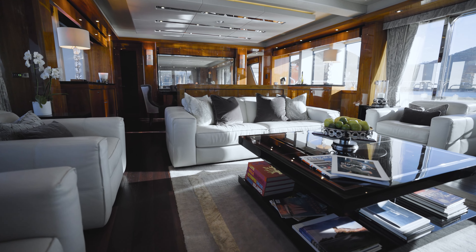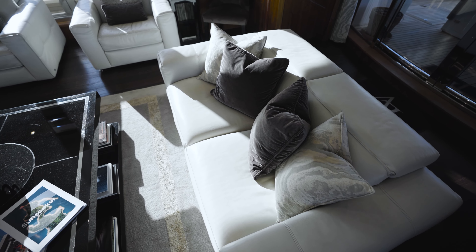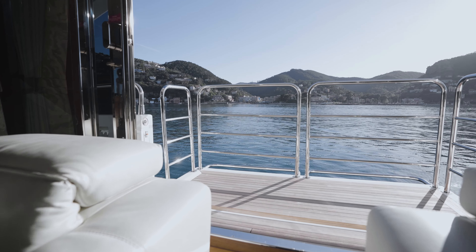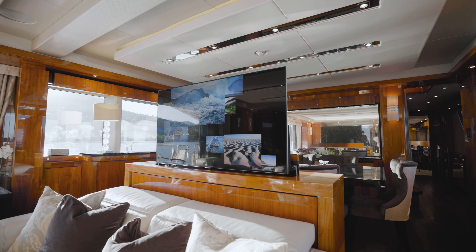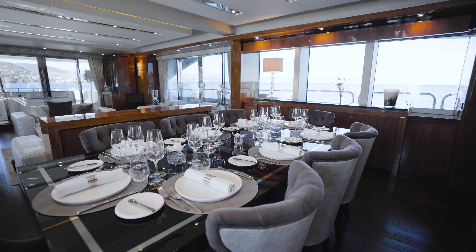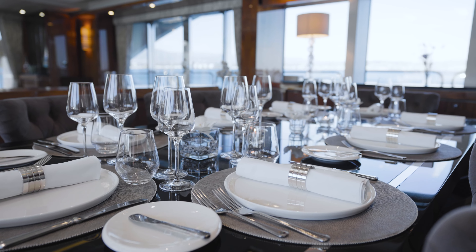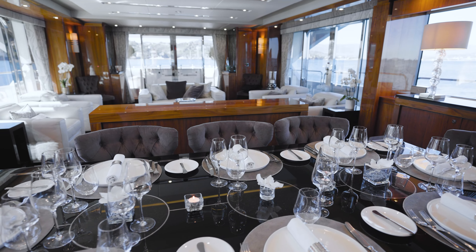That leads you through into the main saloon, where you've got lovely cream-white sofas with both side doors opening onto the side decks and balconies. Moving forward, there's a divider with a rise-and-fall TV, and on the other side you've got the formal dining area. She's very well lit, with lovely lighting, curtains, and a nice big mirror at the far end that brings you forward to a small corridor and then into the master cabin.